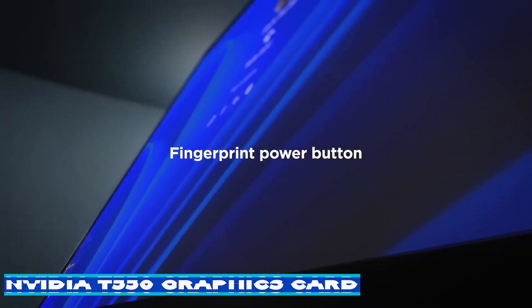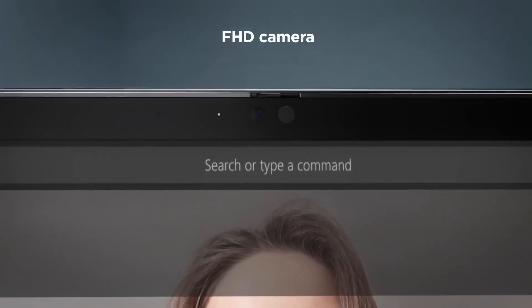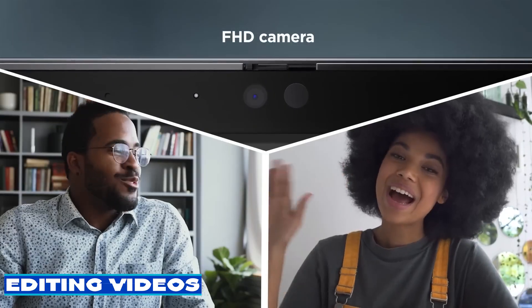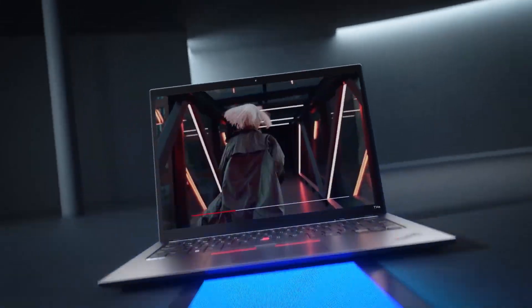Accompanying this impressive display is the NVIDIA T550 graphics card. This ensures smooth rendering, whether you're editing videos, designing graphics, or indulging in some light gaming during breaks.